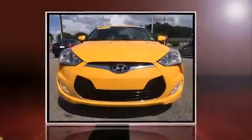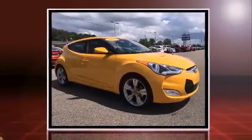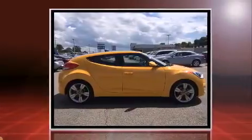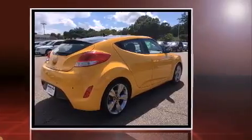You're going to love the 2013 Hyundai Veloster. With less than 20,000 miles on the odometer, you can be confident that this pre-owned vehicle will provide you reliable transportation. It features an automatic transmission, front-wheel drive, and an efficient four-cylinder engine.